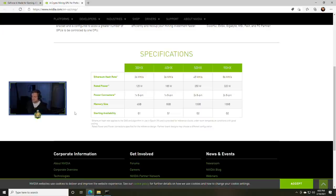Finally, the 90HX is 86 megahash per second at 320 watts with dual eight-pin PCIe power, and 10 gigabytes of video memory, also due in Q2. A couple of notes at the bottom: the Ethereum hash rate applies to the DAG algorithm in use in epoch 394 and is provided for reference under room temperature conditions with good cooling. Rated power and power connectors are specified for the reference design — partner board designs may choose a different configuration.